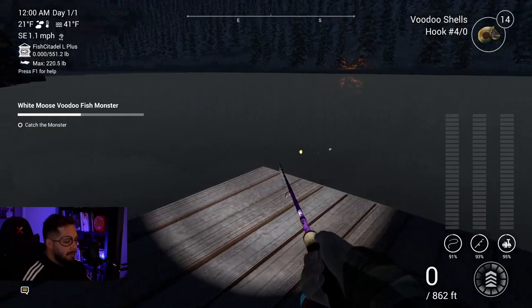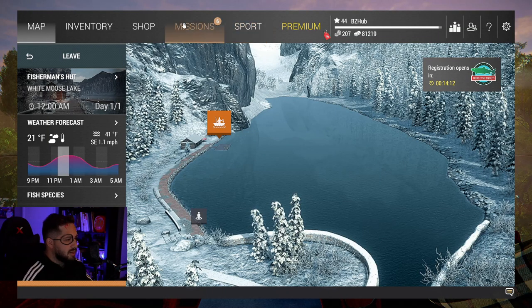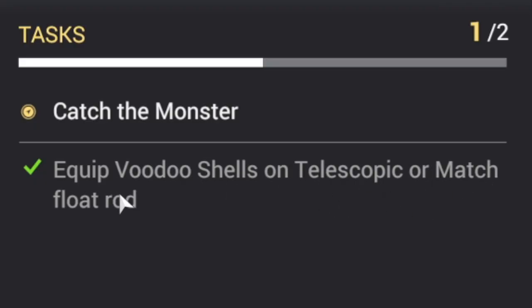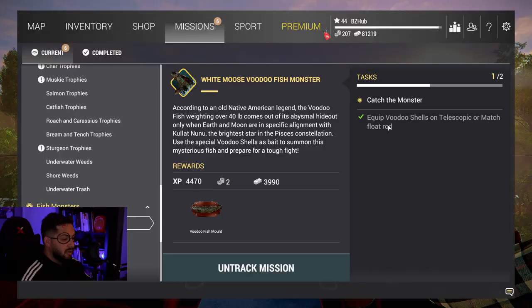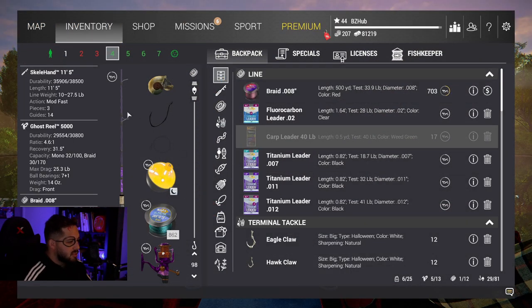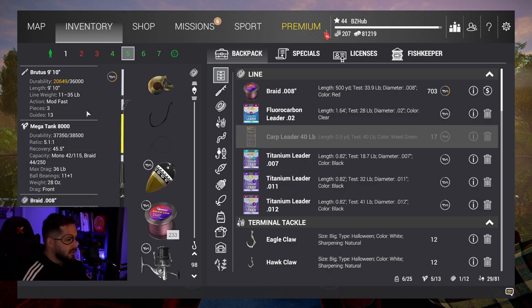I do have this rod that is 26 pounds. The mission details say to put it on a telescopic or match float rod. From what I've heard you don't necessarily need to use a float rod - you can use a bottom rod if you want - but we're going to try it. I'm going to put it at the longest setting it can go because White Moose Lake is notoriously very deep.